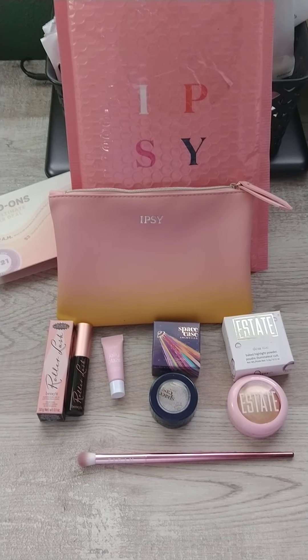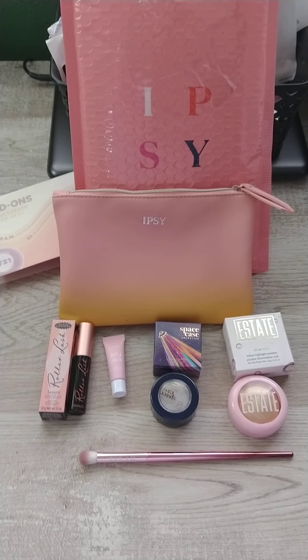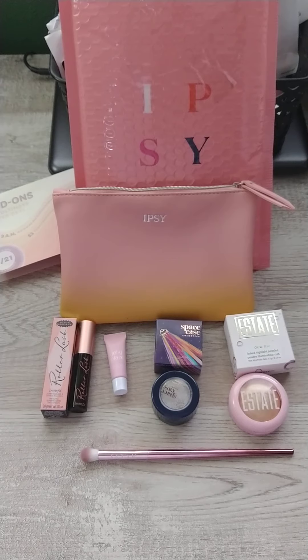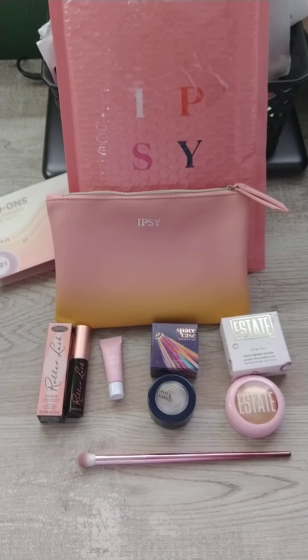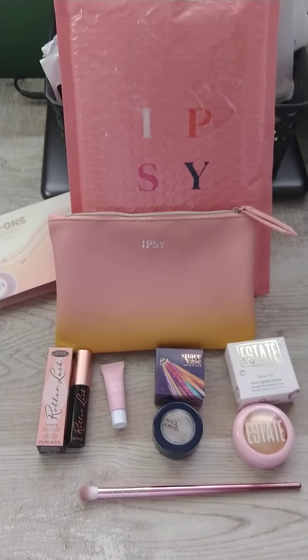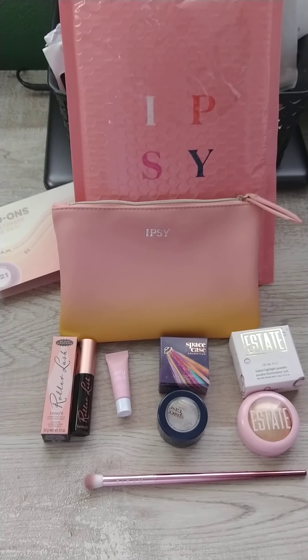You get about five deluxe or sample size products. Sometimes you get a full size product in it. They do have two other boxes — I believe one is $25 and one is $50. But I only get the $12 one. It gives me a chance to try sample sizes and see if I like anything.